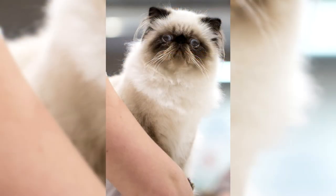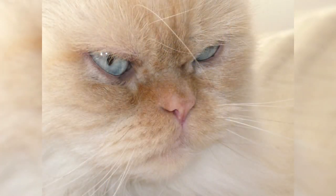Specialists pay special attention to the dark mark on the face of the Himalayan. According to the standard, it should have clear boundaries, remain within the muzzle, and not pass to the neck or chest of the animal.